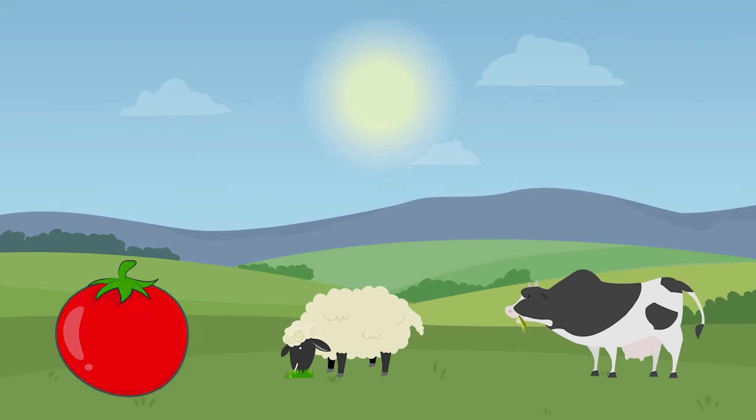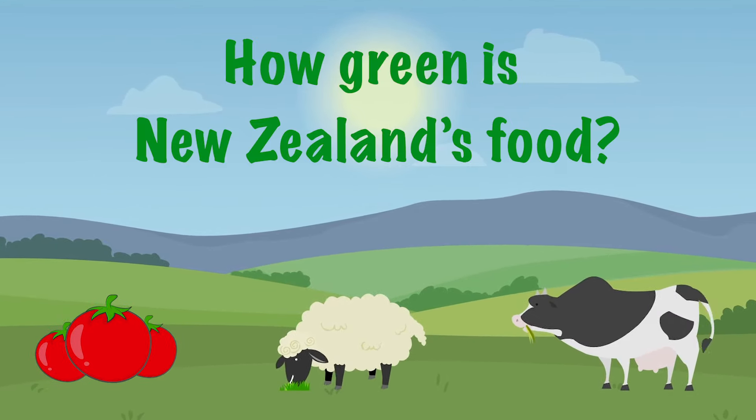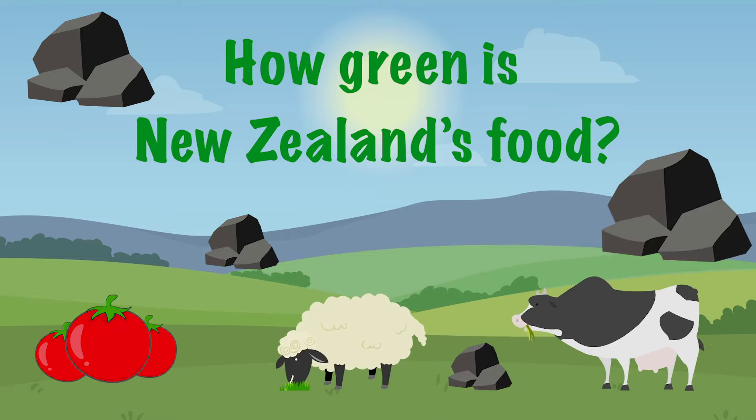Have you ever looked at our delicious Kiwi Kai and wondered just how green is New Zealand's food? Spoiler — probably not as green as you think.